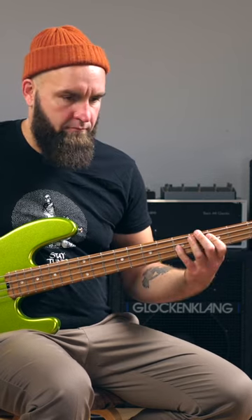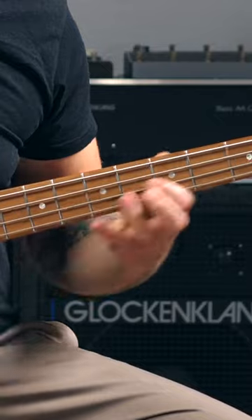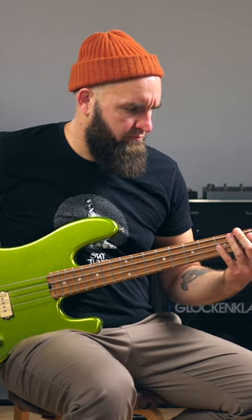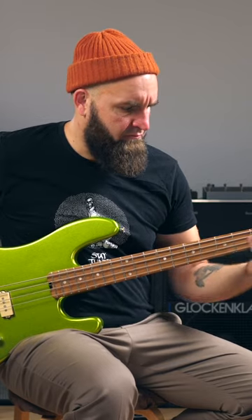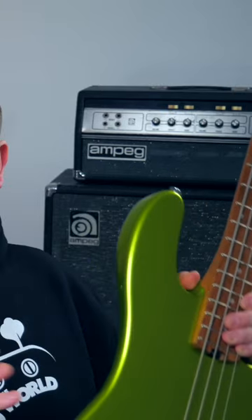If you ever wondered if there's such a thing as a greenest bass, yes there is. When I first saw pictures of this bass online, I thought it looks spectacular. I love green basses, but this lime green metallic flaky kind of lime green just looks amazing.